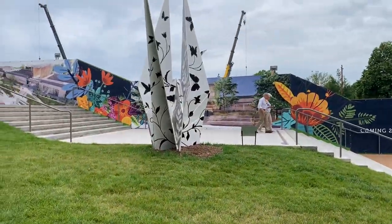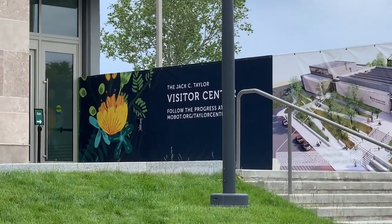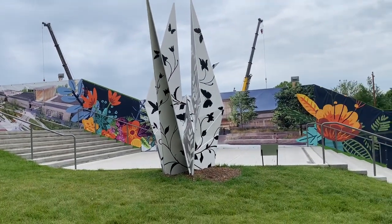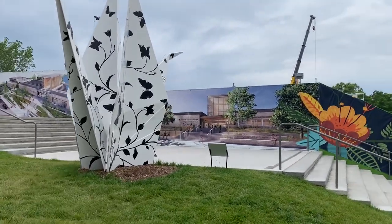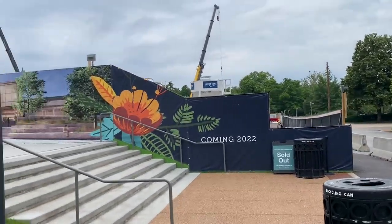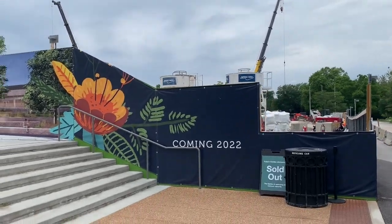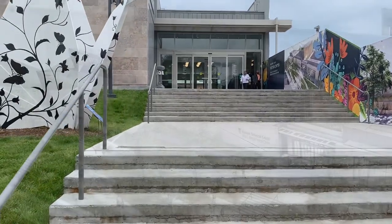We're back with another episode of Ben Travels. Today we are at the Missouri Botanical Gardens checking out Origami in the Garden, which features origami statues throughout the entire park. We're entering through the brand new visitor center that they're constructing right now — you can see the cranes in the background. We're going to head up these steps and out into the park.